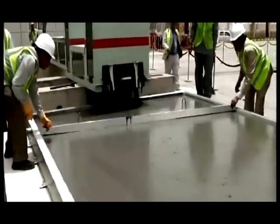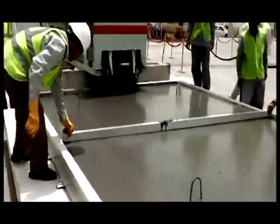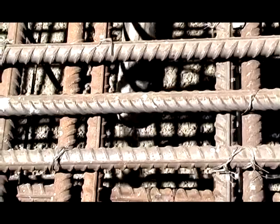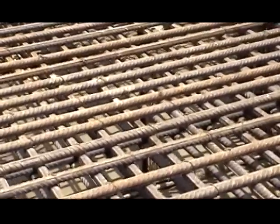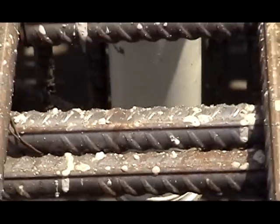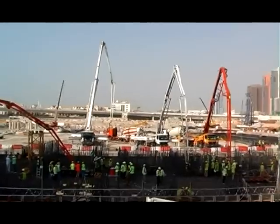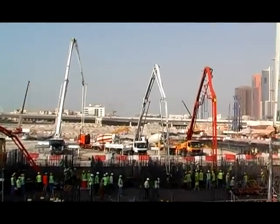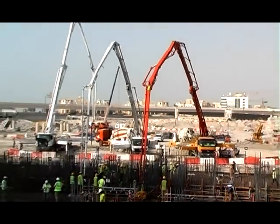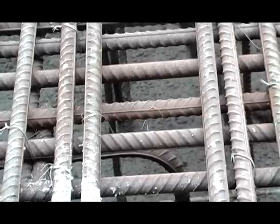Indeed, it can be placed in sections where conventional forms of concrete could never be used because it could never be compacted around the densely spaced steel reinforcement. The highly congested steel reinforcement foundations of the landmark tower in Abu Dhabi and the Pearl in Dubai are good examples of the use of this type of concrete and could not have been cast using any other form of concrete.